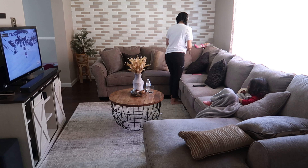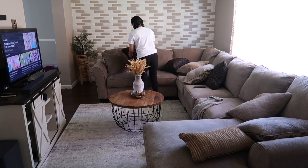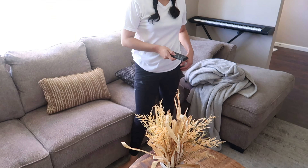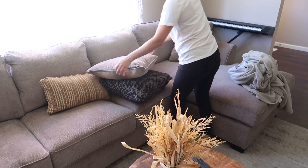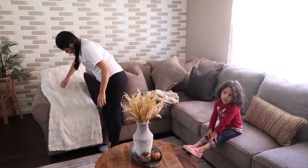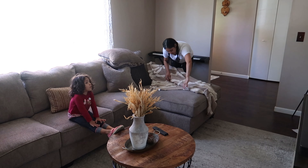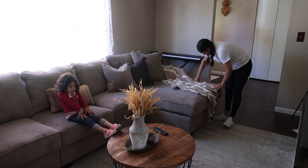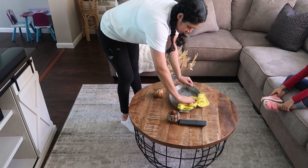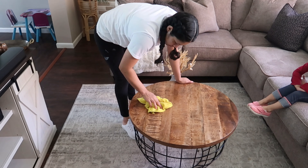Voy a comenzar sacudiendo el polvo de los sillones y los cojines, y también voy a ir acomodándolos. Me gusta que se vean bien pachoncitos, que se les vea esa formita. Voy a estar acomodando estas sabanitas que había encontrado en el sótano — esas ya las tenía de hace tiempo. Aquí en la sala quedaron perfectas, me gustó que combinó mucho ese color cremita con el sofá. También me traje el florero que tenía en la cocina, el que había puesto de decoración de otoño — lo traje para la sala y siento que luce mucho más bonito aquí.